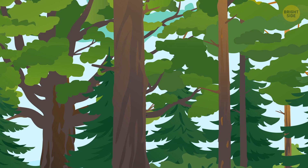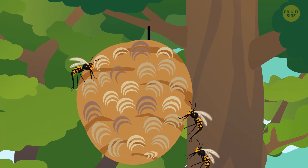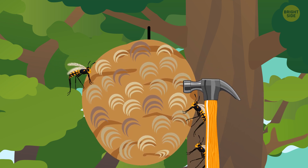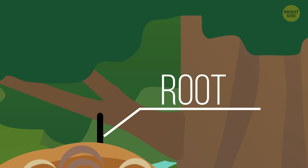Paper wasps build smaller nests, while hornets — another wasp species — create bigger ones shaped like a football. The outer part is the hardest; cells there are wider and denser. The root is the foundation the whole nest is built off of.